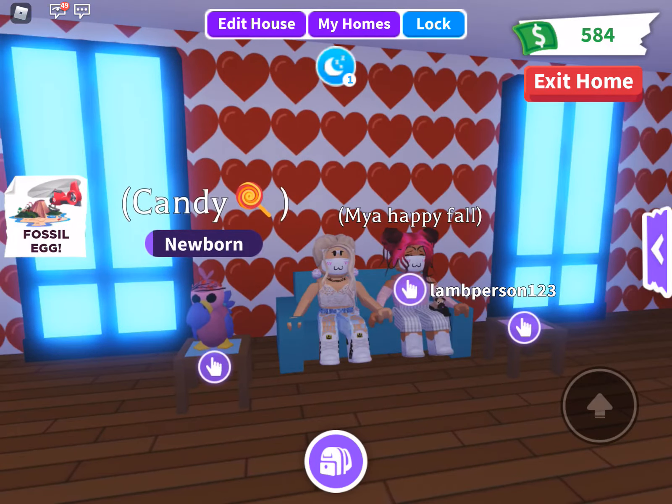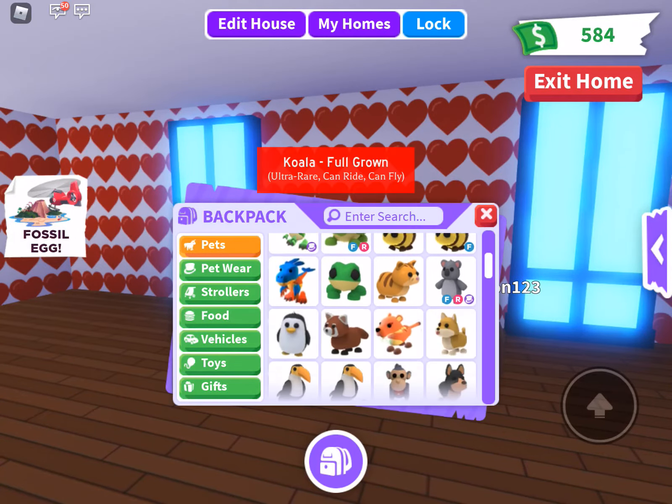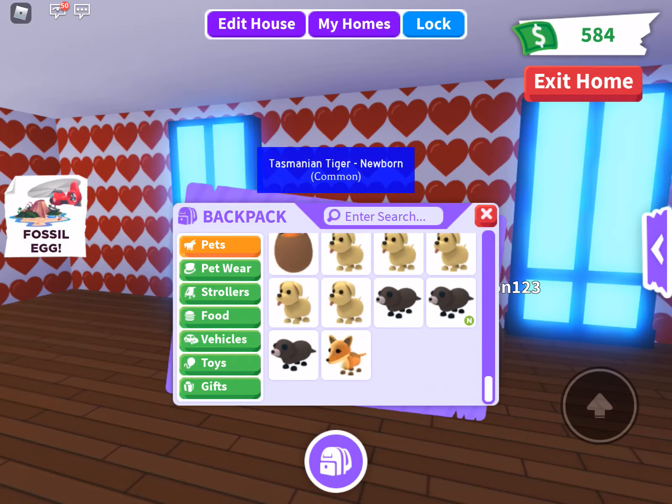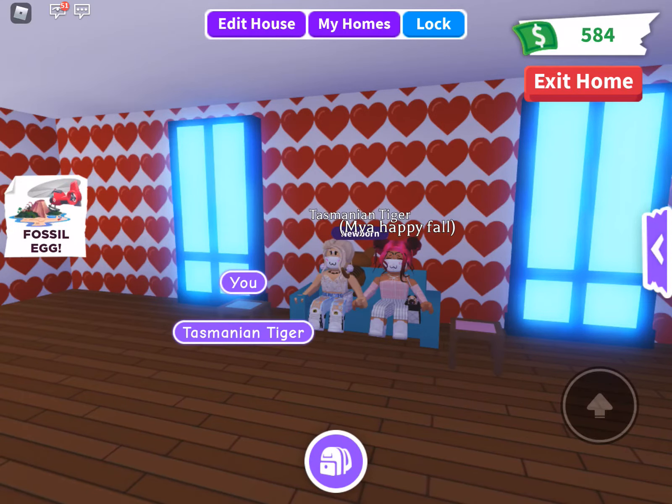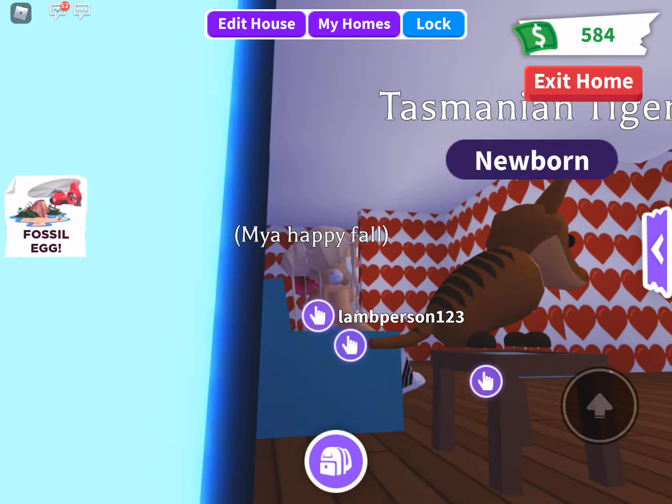I hatched Candy — check that video out. Least favorite pet, yeah, I'm going to go down and I really do not like these. This is definitely my least favorite pet. I don't know why, I just don't like it.